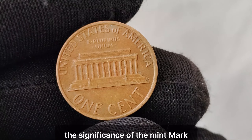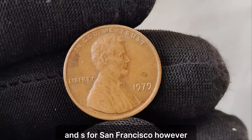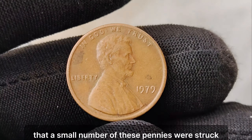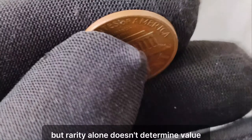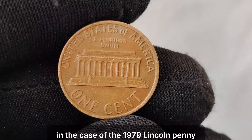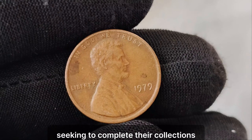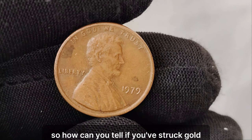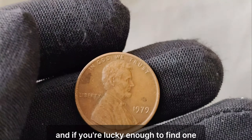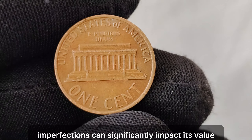Let's start by understanding the significance of the mint mark. Mint marks indicate where a coin was minted — P for Philadelphia, D for Denver, and S for San Francisco. However, the absence of a mint mark on the 1979 penny raises eyebrows among collectors. It's believed that a small number of these pennies were struck at the Philadelphia Mint without the mint mark, making them extremely rare. But rarity alone doesn't determine value — condition, demand, and historical context play crucial roles in assessing a coin's worth. In the case of the 1979 Lincoln penny without a mint mark, its value skyrocketed due to its scarcity and the fervent interest of collectors seeking to complete their collections with this elusive piece.